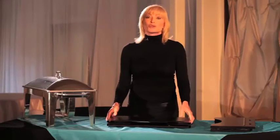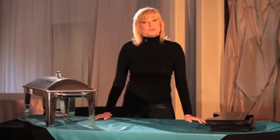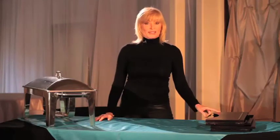Finally, when not in use, you can stack them or fold them so small they can fit almost anywhere. Unlike traditional chafing dishes, these take up little space.